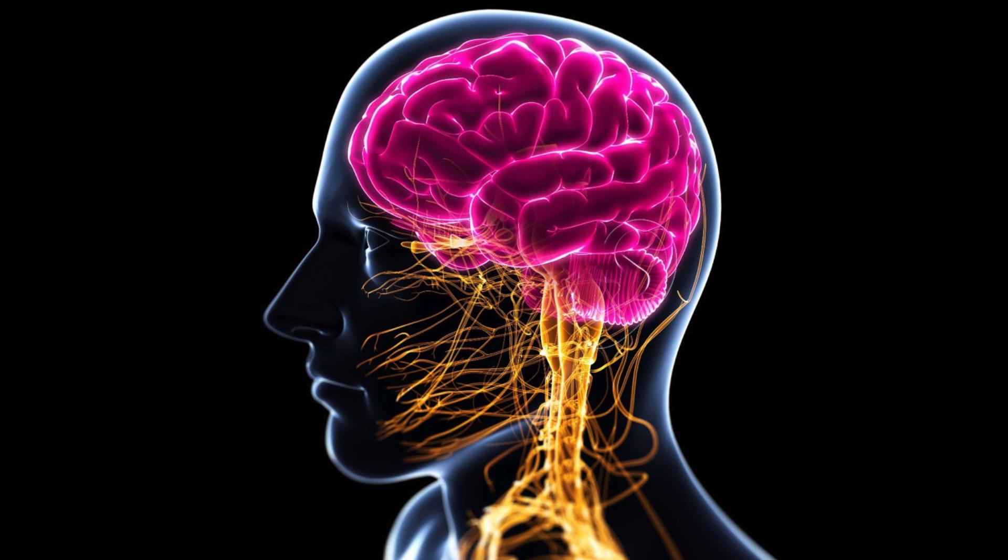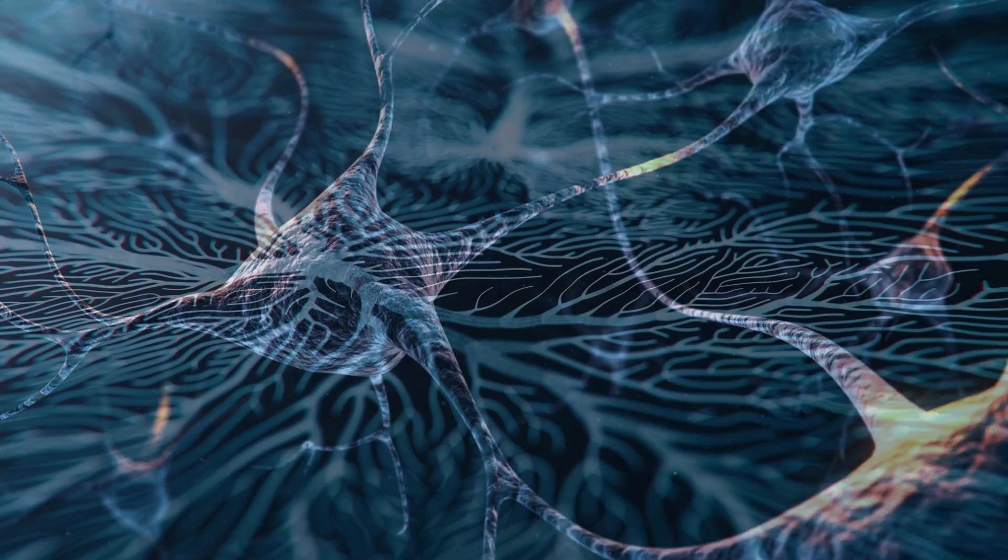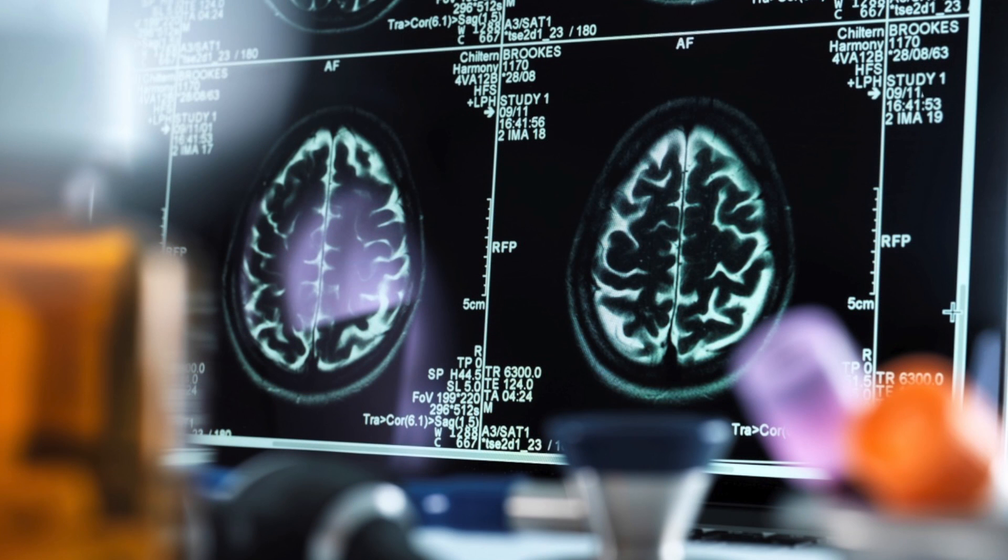The idea is that our brains are connected to our bodies and there are signals that go back and forth between them. Understanding how those messages travel helps us take care of patients — by examining them we can figure out what abnormalities they have and use knowledge of those pathways to localize lesions in the nervous system. This is a fundamental concept taught in neuroscience, neuroanatomy courses, and medical schools worldwide. The body hasn't changed for millions of years, so this is a foundational topic, though it's something that is terrifying to a lot of students.